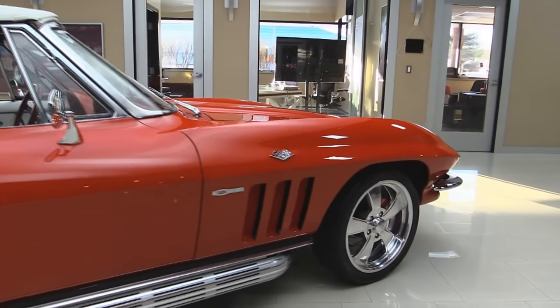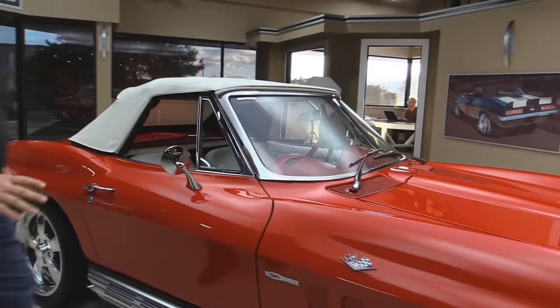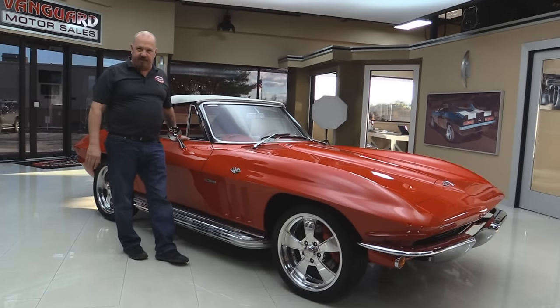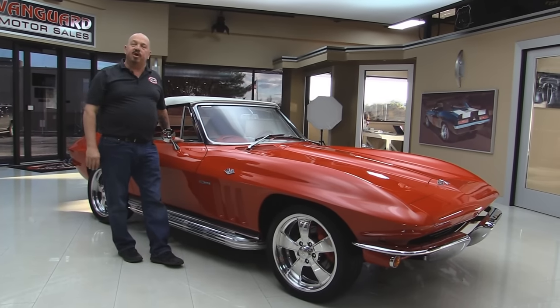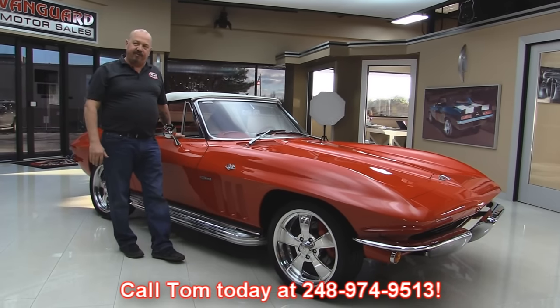Now at Vanguard Motor Sales, we are not a consignment dealer. That means we spend the time to check these cars out before we buy them. We have over 180 cars in stock and we own each and every one of them. Before we sell them, we inspect them so we can answer all your questions when you call Tom at 248-974-9513.